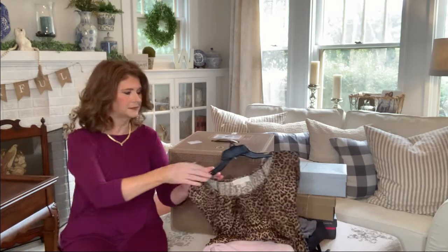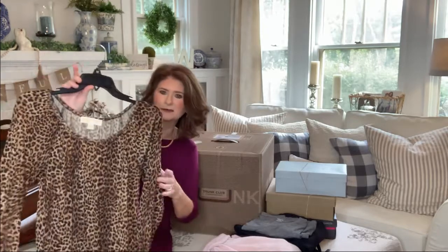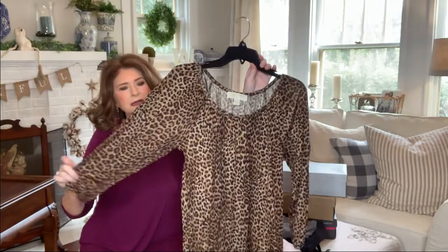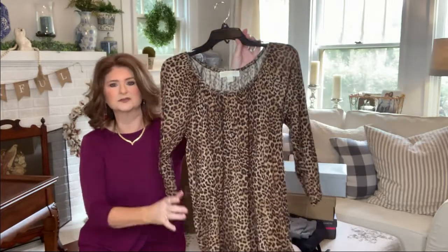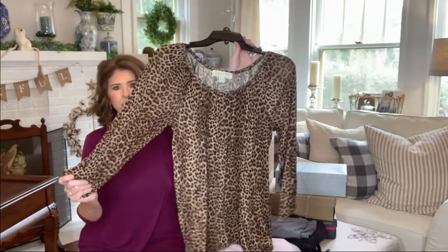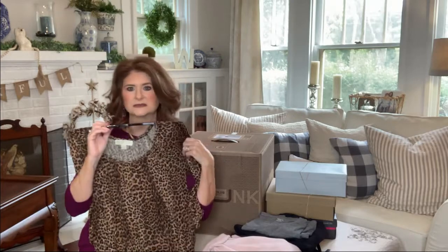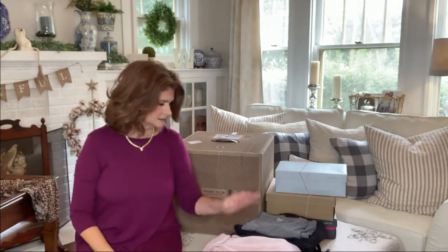The first thing I unwrapped — and it came on the hanger — is this gorgeous leopard print top by Michael Kors. Leopard is all the rage this fall, so it's very nice. It's not silk, just kind of a cotton blend. It's thin, but I like it as a layering piece. Just that little pop of animal print under a cardigan or a blazer is really cute. It's gathered at the bottom with a loose elastic, so it flows really nicely. A little bit of leopard complements any skin tone, any hair color.